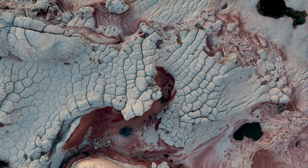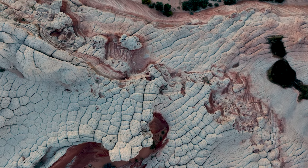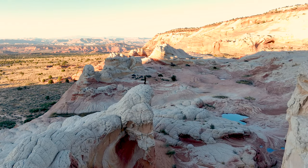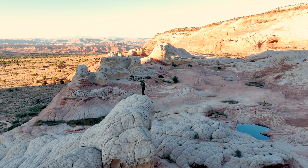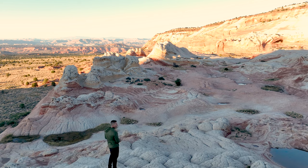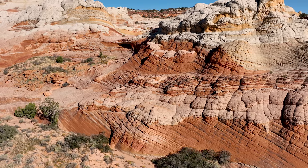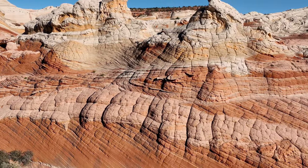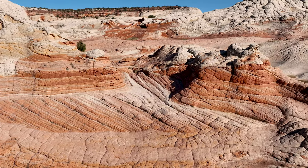During this time, the region was part of a vast desert landscape similar to today's Sahara Desert. Massive sand dunes formed, composed of wind-blown sand particles. Over time, these sand dunes were buried under layers of sediment and the immense pressure transformed them into sandstone. The specific type of sandstone found at White Pocket is Navajo sandstone, which is renowned for its vibrant colors and distinctive patterns.